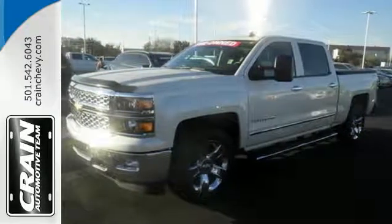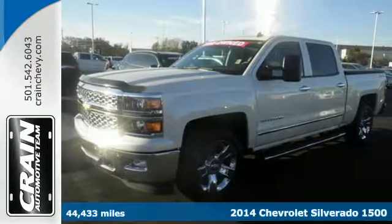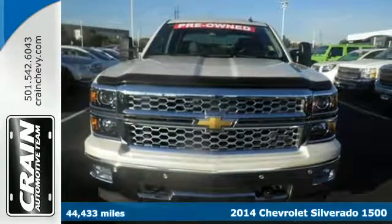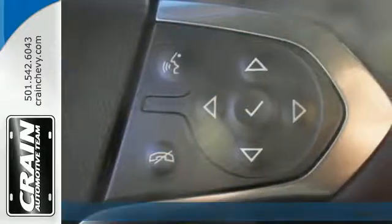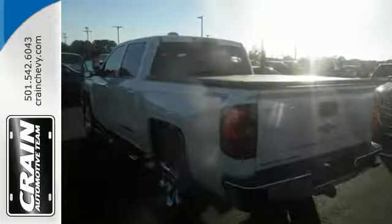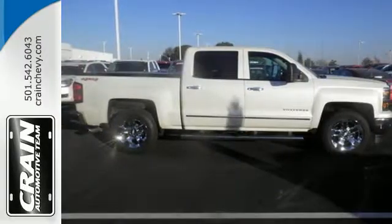Here's the 2014 Chevrolet Silverado 1500. For years, the Silverado has been the benchmark for full-size pickups, and for good reason. This American workhorse comes standard with electronic stability and traction control, anti-lock brakes, and a low-tire pressure warning.